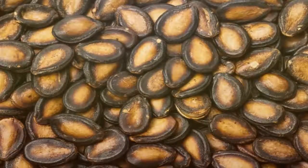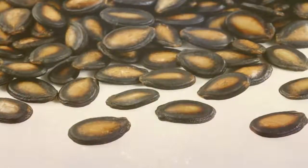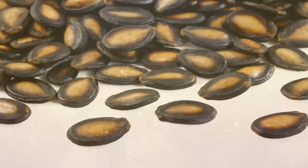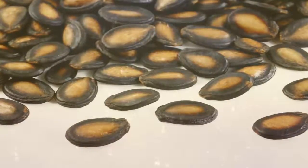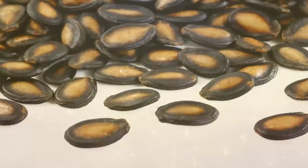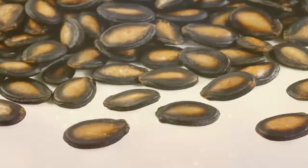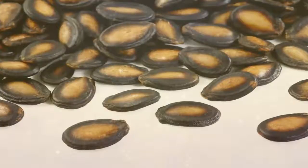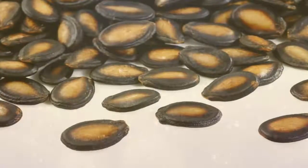It is not just fish and poultry through which you can get proteins — watermelon seeds are also an excellent source of proteins which contain amino acids. Arginine is one of the amino acids which can treat coronary diseases as well as regulate blood pressure. Glutamic acid, lysine, and tryptophan are some of the other amino acids that are part of the proteins in watermelon seeds.